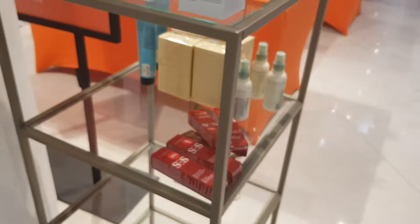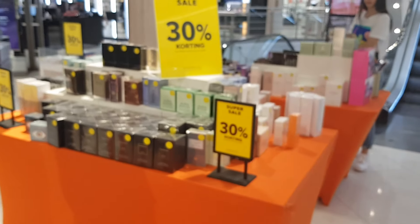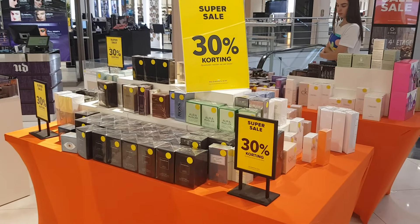That's the clearance section at Hudson's Bay. I hope you guys enjoyed it — did I pass anything good up? Do let me know in the comments and I'll see you guys next time. Thanks for watching, bye bye!